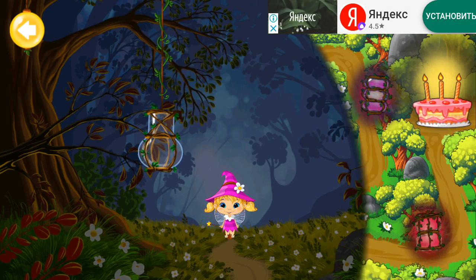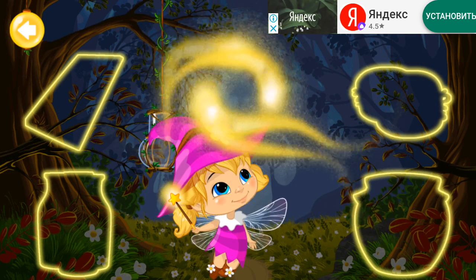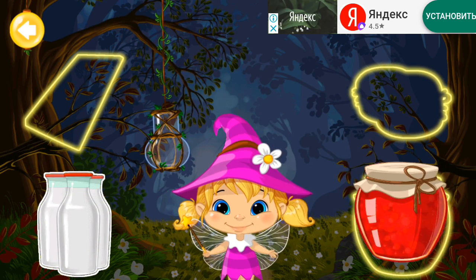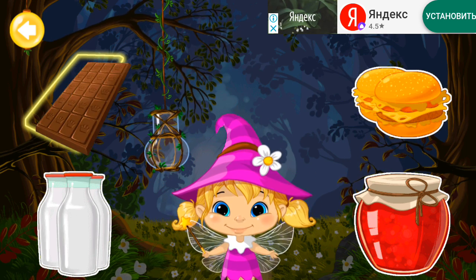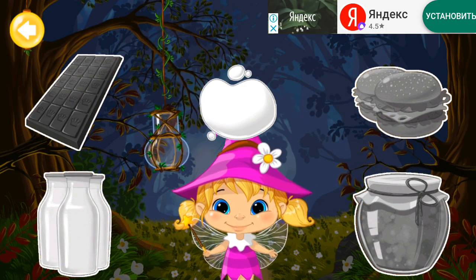In order to light the lantern, you need to put all the objects in their places. Milk! Jam! Burgers! Chocolate! All the colors are mixed together! Can you remember the colors of the objects?